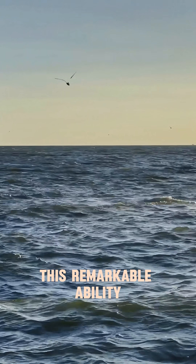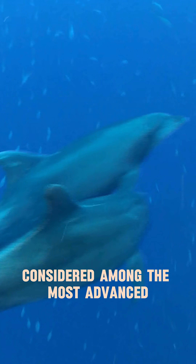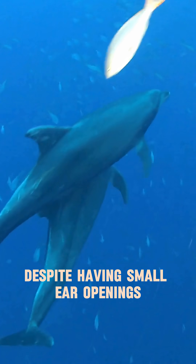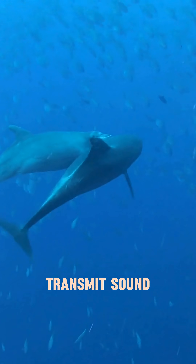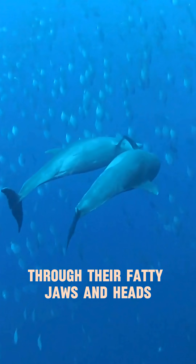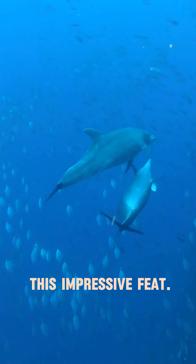This remarkable ability is supported by their exceptional auditory system, considered among the most advanced in the animal kingdom. Despite having small ear openings, dolphins can effectively transmit sound through their fatty jaws and heads to their internal listening system, enabling them to perform this impressive feat.